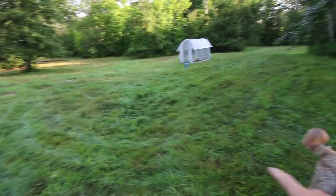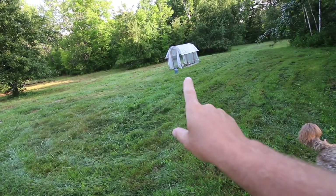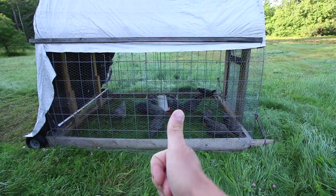I lightly mowed this area yesterday just to keep the grass not so high for the chicks, but the tall grass right now — the barred rocks are absolutely loving it.